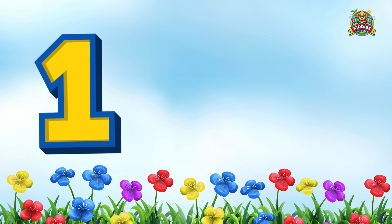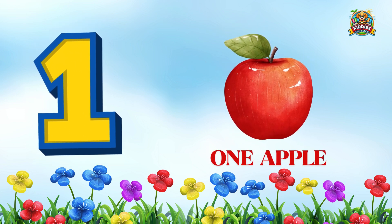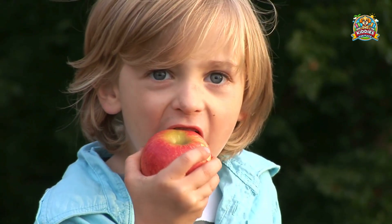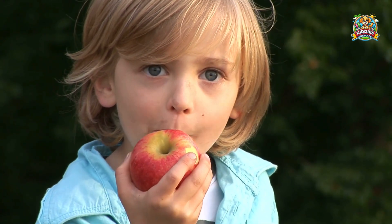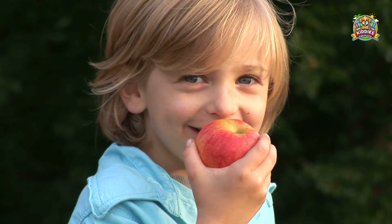First we have an apple. Can you count with me? 1 apple! Great job! Apples are crunchy and sweet and they help keep your tummy happy and your teeth strong.